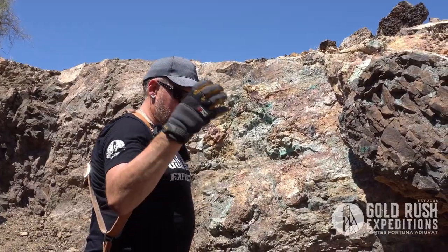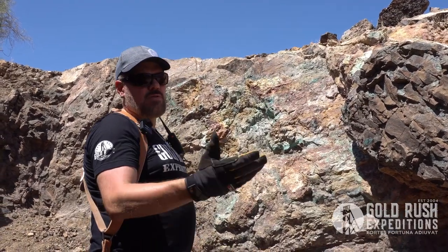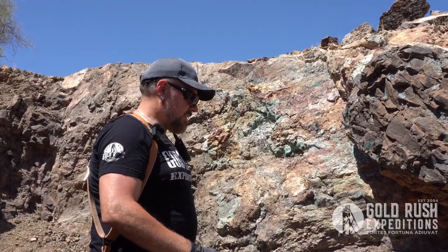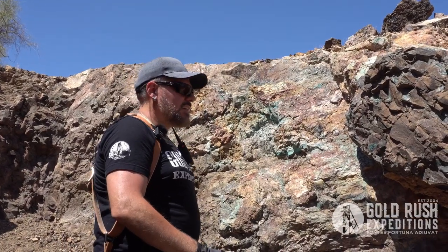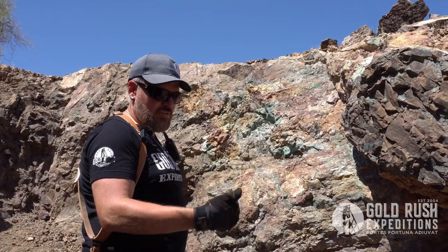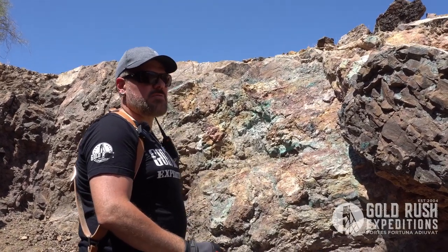Why they left is because it was just becoming not economically viable to keep working this copper when copper was 30 cents a pound, 35 cents a pound. Today, copper is $5 plus a pound. Today, we can't, as a company — Gold Rush — keep copper mines in stock. JVs, commercial mining companies, everybody wants copper, everybody wants big copper.